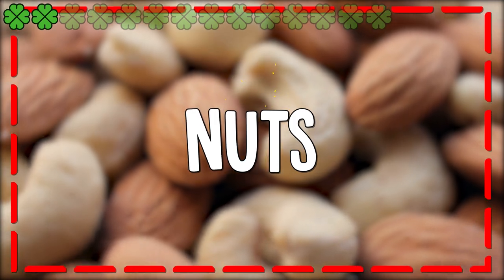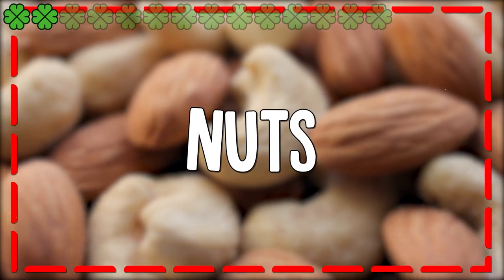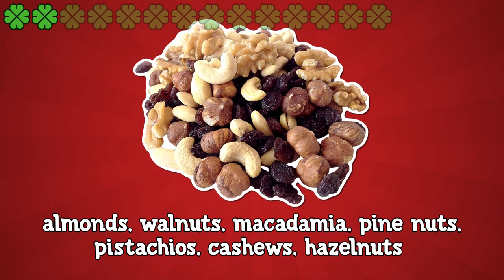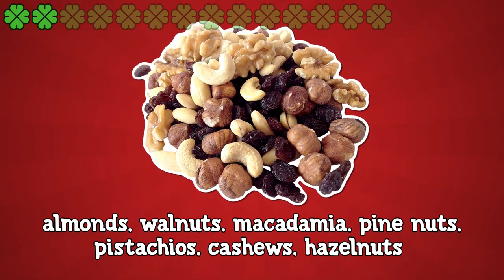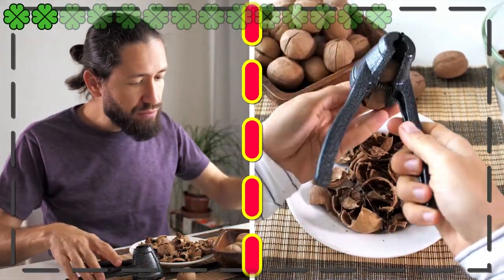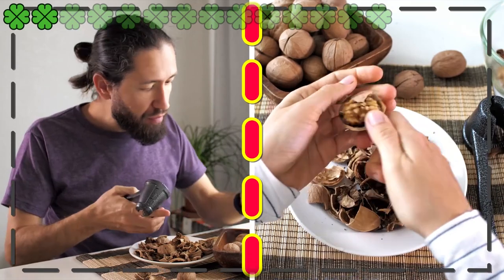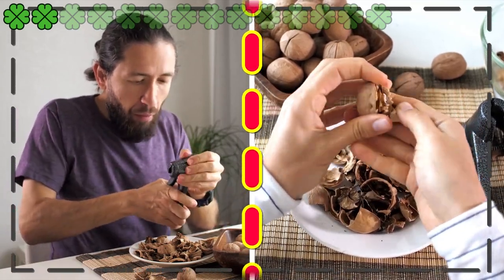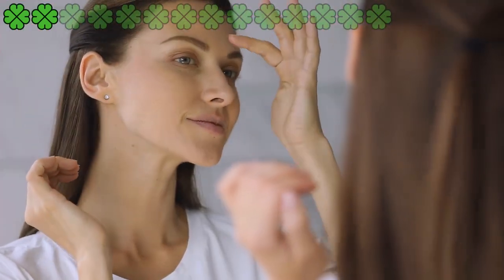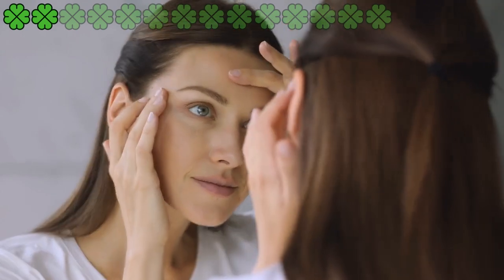2. Nuts, such as almonds, walnuts, macadamia, pine nuts, pistachios, cashews, and hazelnuts, are loaded with essential fatty acids like omega-3 and omega-6 fatty acids, proteins, vitamin E, B-group vitamins, magnesium, selenium, copper, iron, zinc, calcium, potassium, and dietary fiber. These nutrients help maintain cell turgidity and integrity, improve circulation, and hydrate the cells, thereby making your skin soft, supple, and glowing.